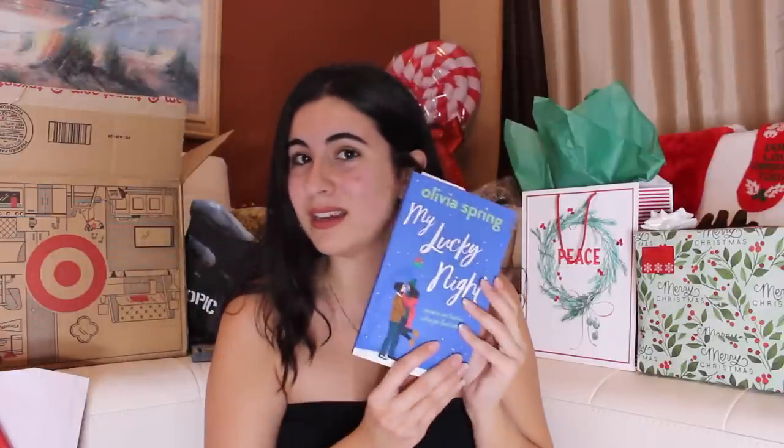Next is my friend Deanna. There's gotta be a Squishmallow in here — I got her an Edna Mode Squishmallow. Edna Mode is like her absolute most favorite character, top five. She has a lot of them. I also got her this book I found on Amazon called 'My Lucky Night.' She loves rom-coms and especially loves enemies-to-lovers, so I found this holiday book of enemies-to-lovers rom-coms. I also made her a custom bookmark.